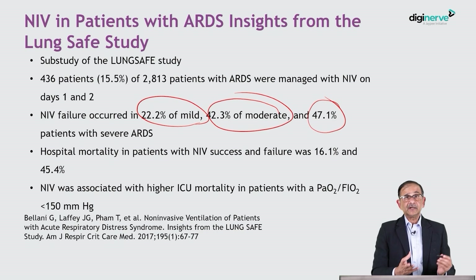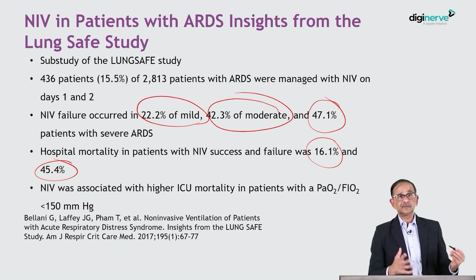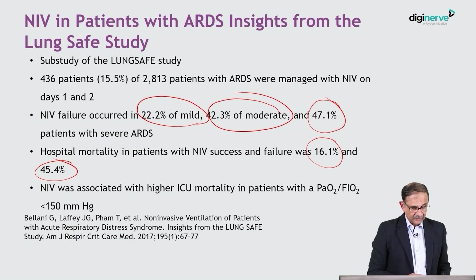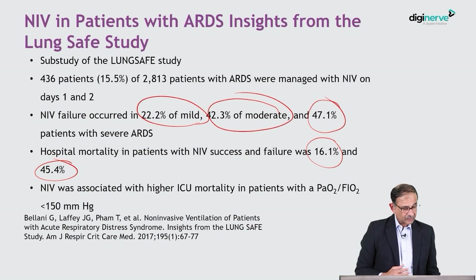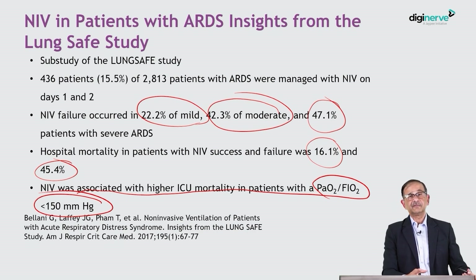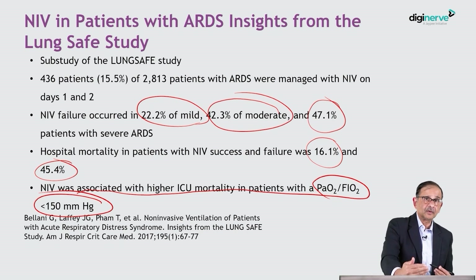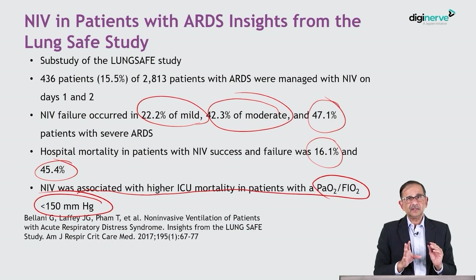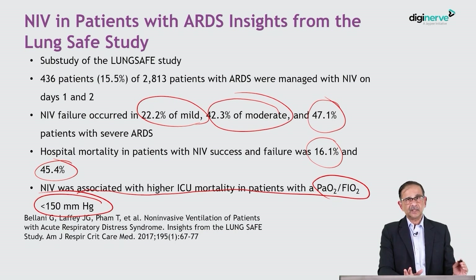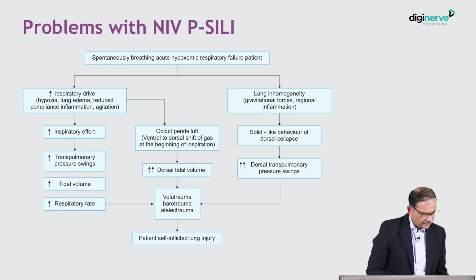If NIV succeeded, mortality was fairly low at only 16%. But if NIV failed, mortality rose to 45%. This means that if non-invasive ventilation works, it is beneficial, but if it fails, you are faced with very high mortality. It was especially associated with higher ICU mortality in patients with a PF ratio of less than 150 mmHg. So the more severe the ARDS, the greater the chances of NIV failure and mortality. We have to be very cautious when starting NIV and carefully select patients — those with mild ARDS may do well, but moderate to severe ARDS requires careful consideration.